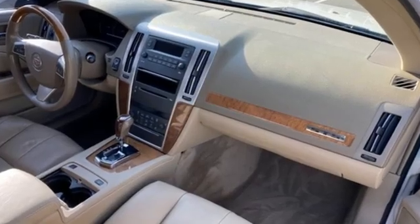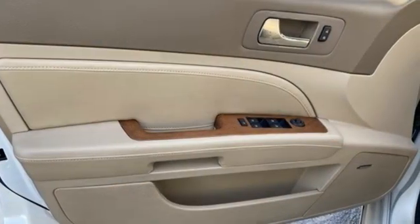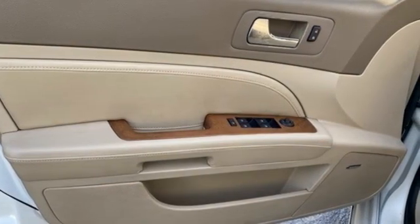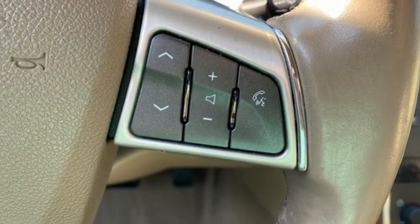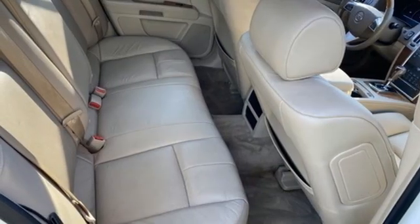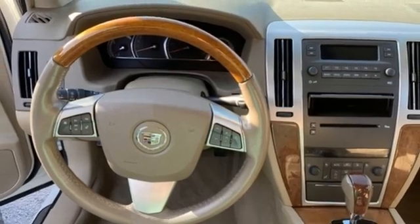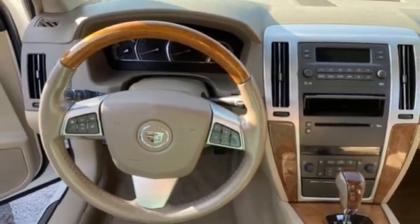Voice activation, dual zone climate control, memory exterior door mirror settings, aluminum wheels, V6 engine, rear wheel drive, AM-FM-XM satellite radio, heated steering wheel, gas pressurized shocks, ultrasonic park assist, and heated and ventilated leather bucket seats.